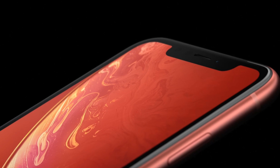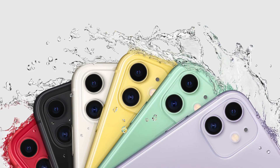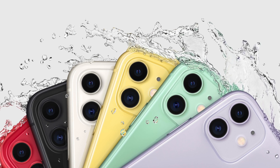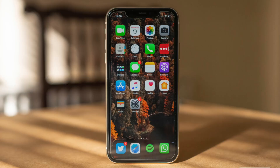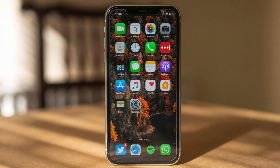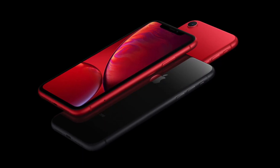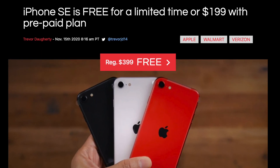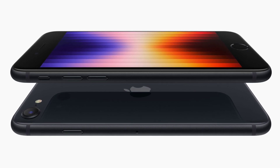If you can look past the chips, the XR and the 11 have plenty of features the SE 3 doesn't — for example, a much larger display, Face ID, fun colours, much better battery life, an ultra-wide on the 11, and IP68 water resistance. That bigger display and better battery life are going to be crucial, because in today's world where many of us consume tons of content on our phones, a much bigger display is going to be appreciated. And even if you prefer the 4.7-inch form factor, the SE 2 is now available through third parties for a much lower price, and the upgrades between the SE 2 and SE 3 are pretty minute.